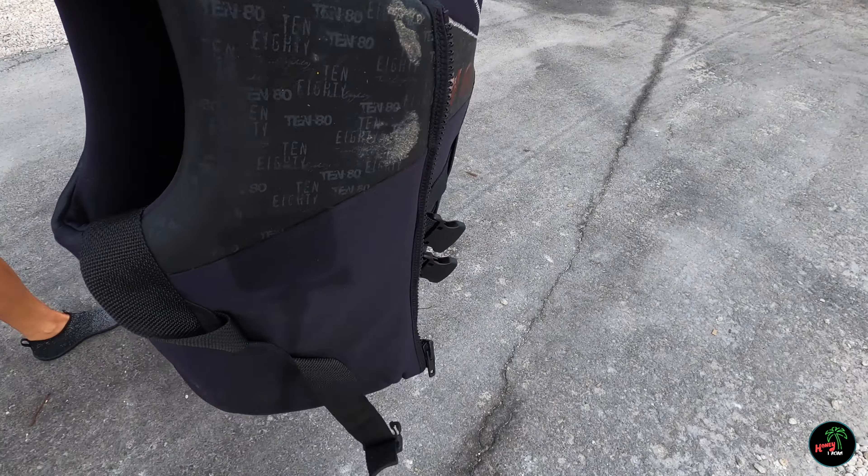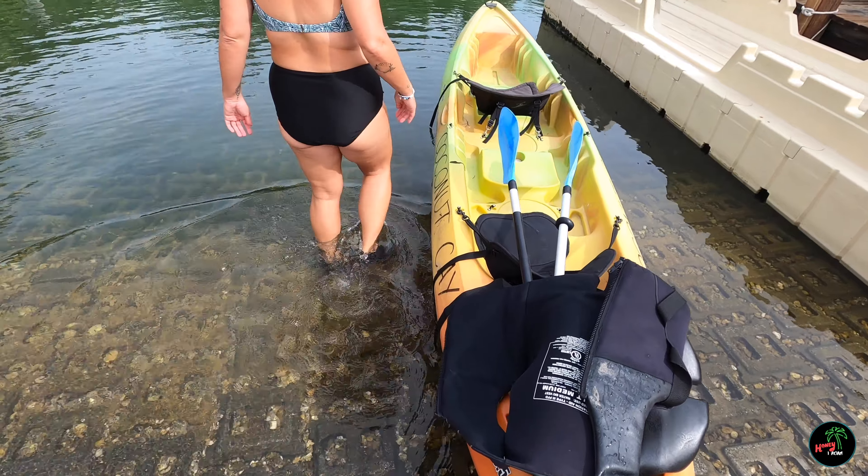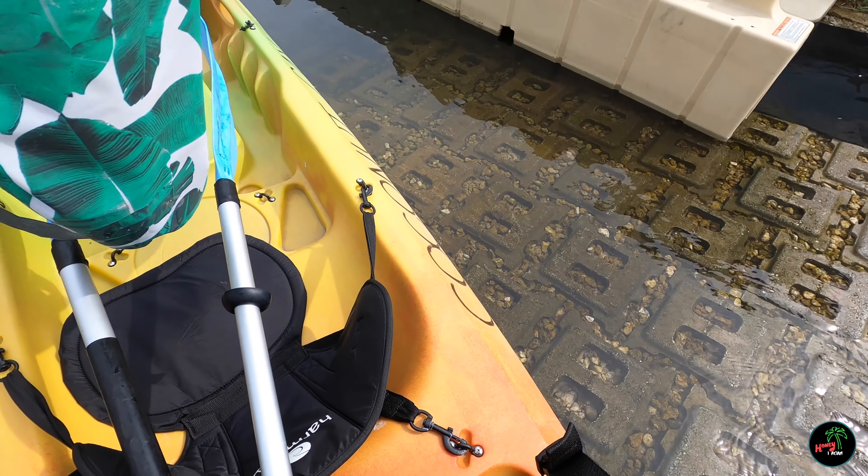You guys know we love kayaking. Our hotel that we're staying at offers free kayaks, so we're going to explore a little bit, scope it out. We're going to go kayaking — let's get a tiny one.